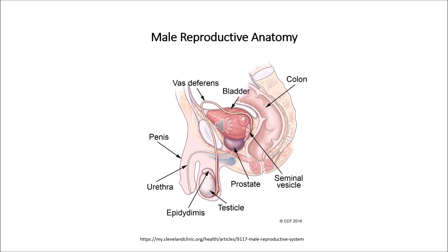The prostate gland is a walnut-sized structure located below the urinary bladder, in front of the rectum. The prostate gland contributes additional fluid to the ejaculate. The prostate fluid also helps to nourish the sperm.